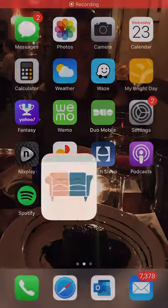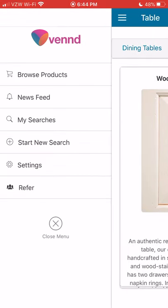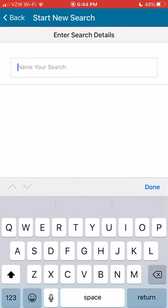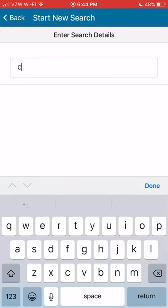Hi, I'm demonstrating the Vend app. It helps people reach consensus before making a big purchase. I'm going to create a new search — let's say we're looking for a coffee table.